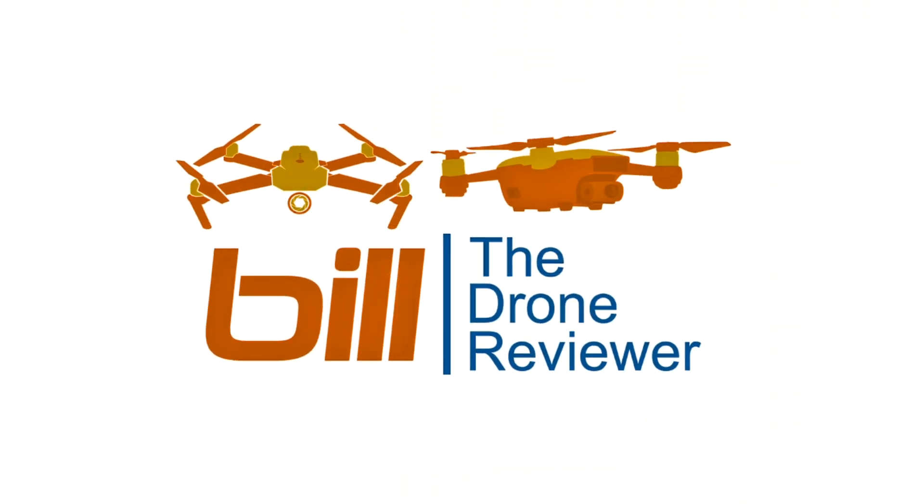Hey drone technology fans, Bill here. I've got another Mavic Pro 2 update coming right up. Before I get to the update,